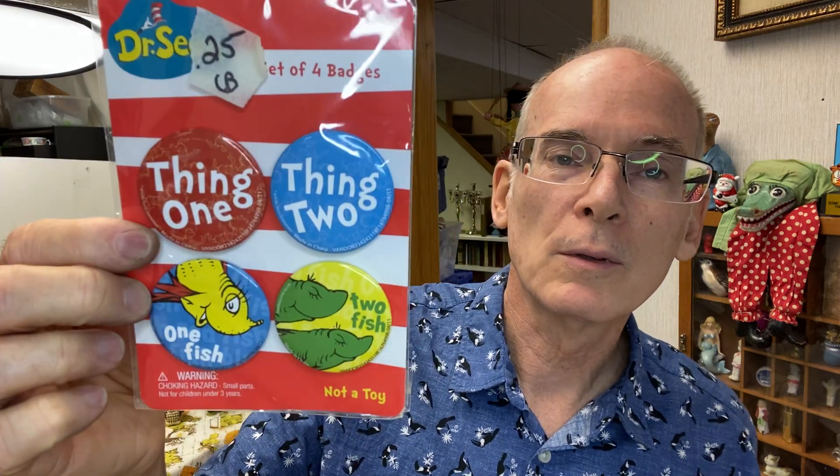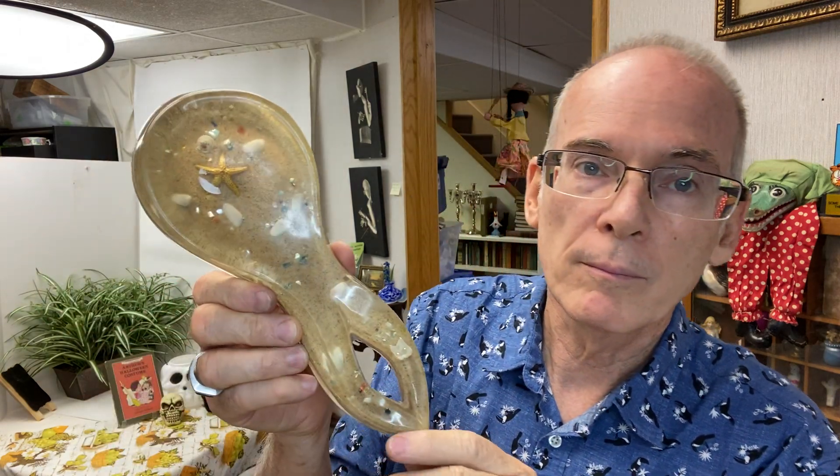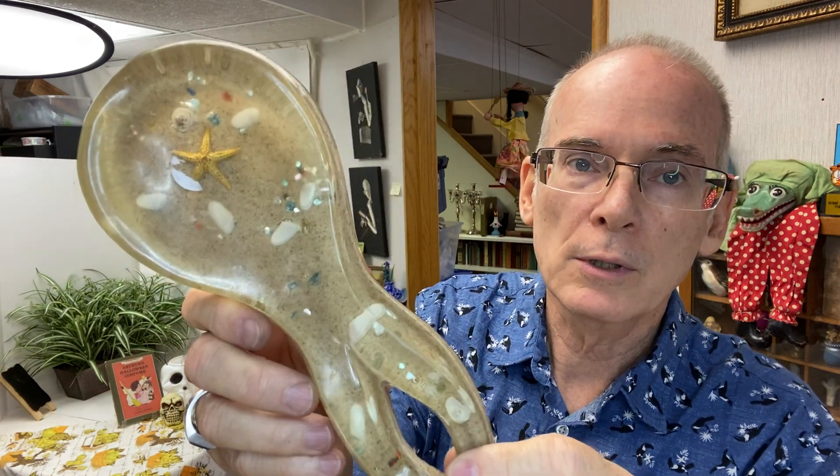Found some Dr. Seuss pin-back buttons, a package of four — 'One Thing Two, One Fish Two Fish.' These are modern pieces from 2011, but fun to fill in and fun for the kids when they come into the store. I also found this acrylic or lucite spoon rest with a seashore design — it's got starfish and small pieces of shell and sand in it. Those things sell well.